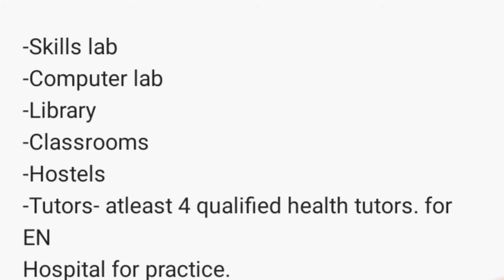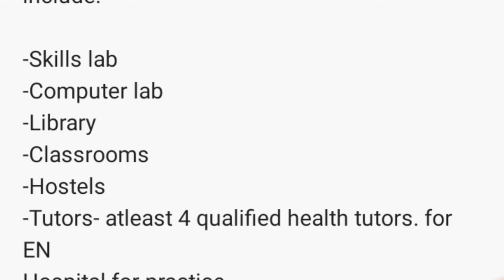Another thing is a computer lab, which is also very necessary before you start up a nursing school. Then you need a library where all the textbooks the nursing students are going to use when studying. You also need classroom blocks — at least four or five of them. For enrollment level there are three years: first year, second year, and third year, so roughly four to five classroom blocks plus an administration block.